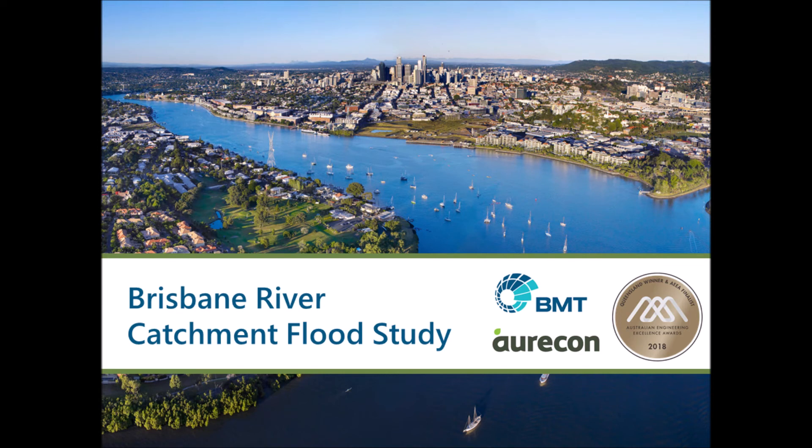The Brisbane River Catchment Flood Study is supporting communities to continue to live, work and recreate safely in the floodplain now and into the future. The work of BMT and Oricon has positive impacts beyond the Brisbane River floodplain, with their world-class methodologies now being applied to catchments in other regions of Australia and the world.